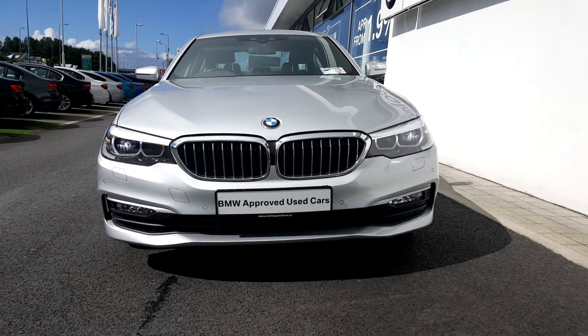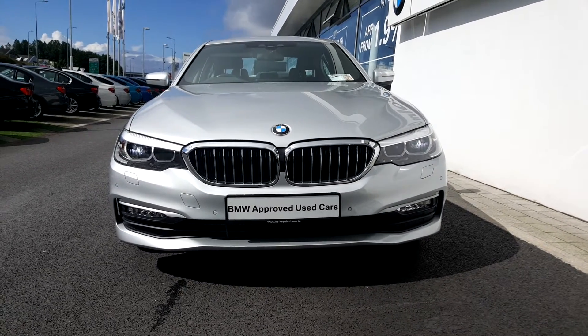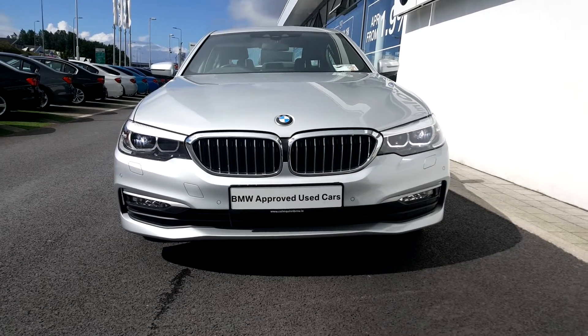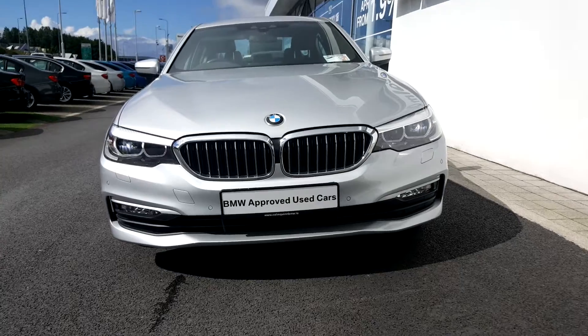If you have any further questions on this BMW 520 diesel SE 171, which currently has 48,200 miles on it, please give me a call on 086 010 0907. Thank you again.